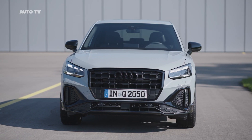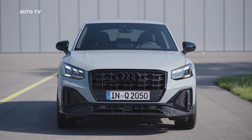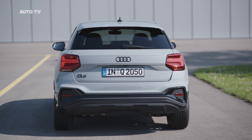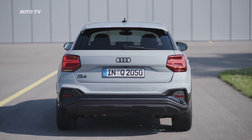The exterior of the Q2 is available in five new colors. Apple Green makes its debut in the Audi palette. There's also Arrow Gray, Manhattan Gray, Levar Blue, and Turbo Blue. Depending on what buyers want, various equipment lines make the C-pillar's body color black, gray, or silver.